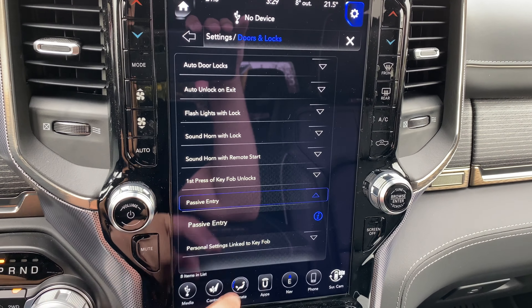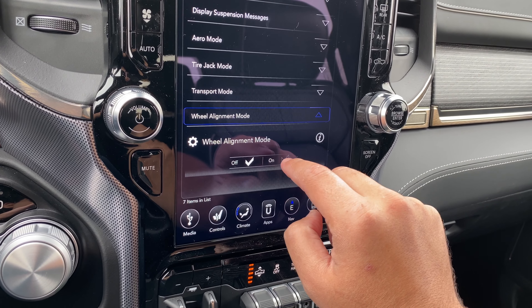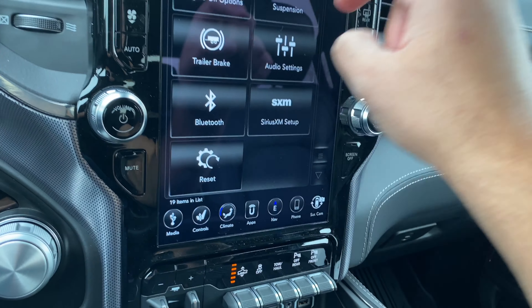Then we have suspension here: sound horn with lower — on or off. Flashlights with lower — on or off. Display suspension messages: warnings only. We have aero mode — it's on. Tire jack mode: prevents auto leveling of air suspension while the vehicle is on a jack. Transport mode: prevents auto leveling of air suspension while the vehicle is being transported. Wheel alignment mode.